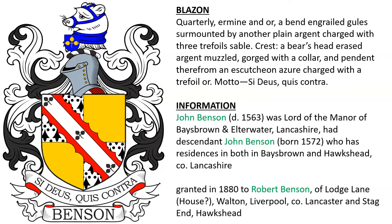Next is a quarterly coat of arms with a crest: a bear's head erased argent and muzzled. This was the arms of John Benson, died 1563, lord of the manor of Bays Brown in Elterwater in county Lancashire. He had a descendant named John Benson, born 1572, who had residences in both Bays Brown and Hawkshead, Lancashire. It was also granted to Robert Benson of Lodge Lane in Liverpool, and of Stag End and Hawkshead, in 1880.